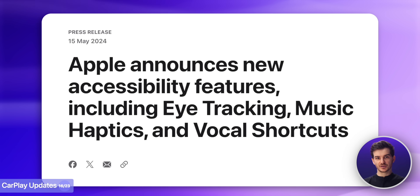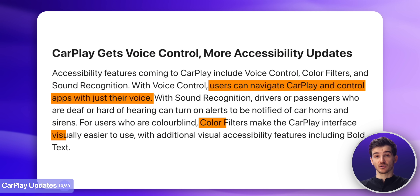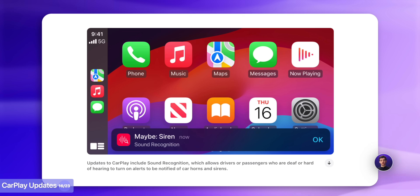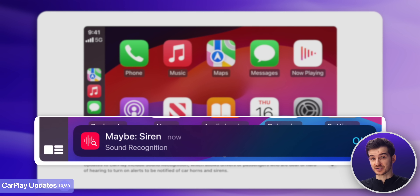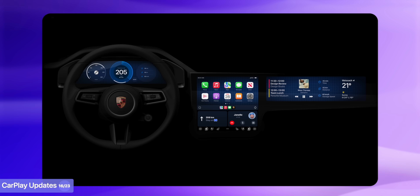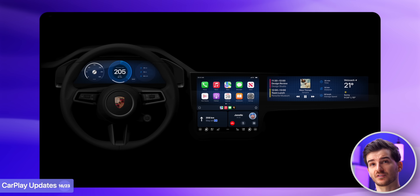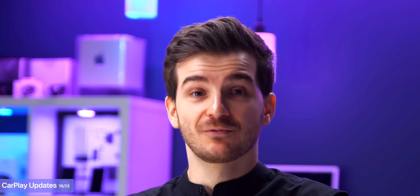Then CarPlay is also getting some updates, some of which have already been confirmed by Apple, like the ability to control apps using your voice, then color filters, and also the ability for users who have hearing impairments to receive visual notifications for when someone honks at you or for when there is a siren. Then the next version of CarPlay is also to be making an appearance, although no manufacturers have actually started adopting it yet, for obvious reasons — this is the one where Apple takes full control over the car's UI. So it does make sense why manufacturers have decided not to adopt it, as they want to have full control over their style and branding.